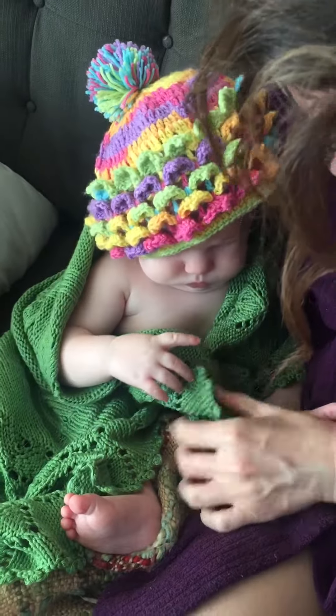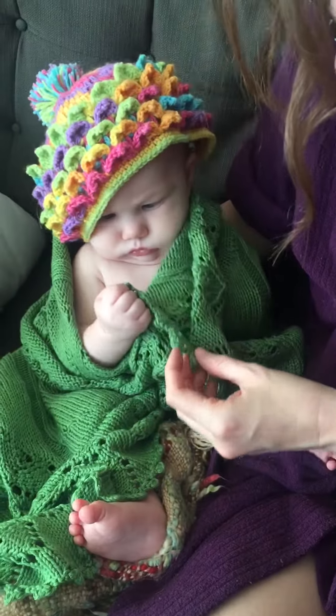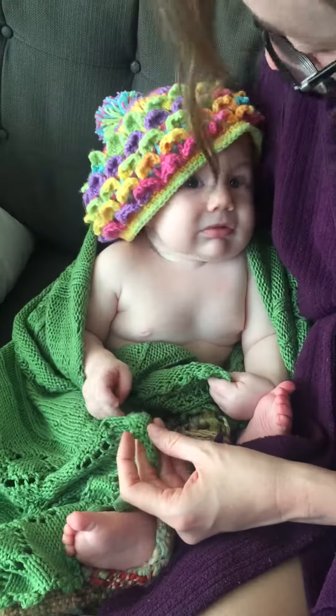That picot edging though. Holy crap. Look at that. Remember how much I just lost my mind over that red scarf picot edging? Look at this. This whole blanket is done in that.